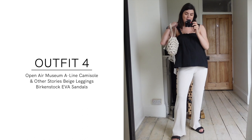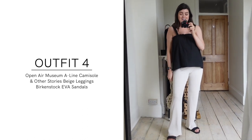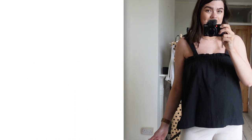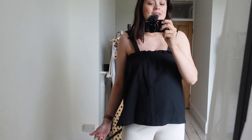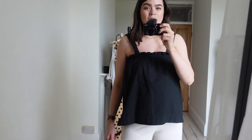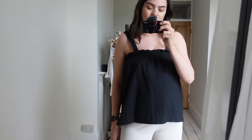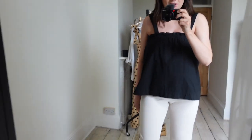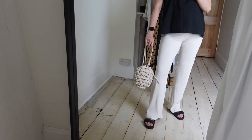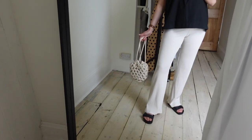Outfit number four includes the camisole I was mentioning. I love this camisole — it's black, which is ironic given how much of my summer wardrobe is black, but it's comfortable, doesn't grip under the arms, and I like it paired with the cream leggings and the Alien Nina bag. I feel good in this outfit.